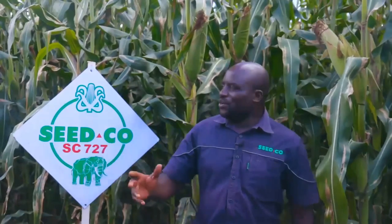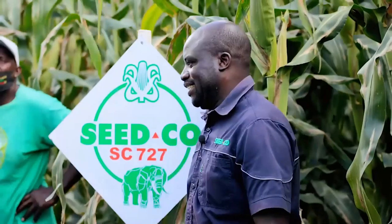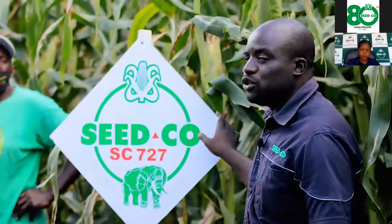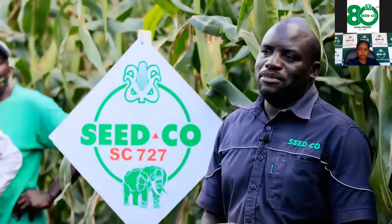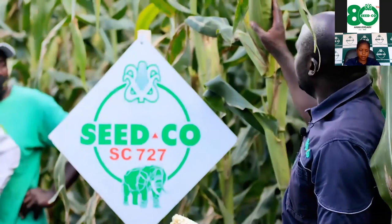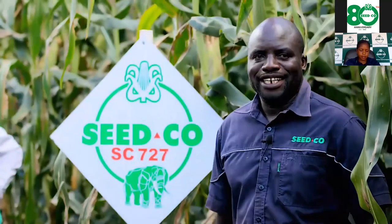Today I am very happy to be with the Doma farmers. I am proud of you because you know how to select varieties. Mr. Mparaganda, you have 50 hectares of SC727 — in all you have 300 hectares under maize and 60 hectares under soya. I am going to explain the standout traits of 727.